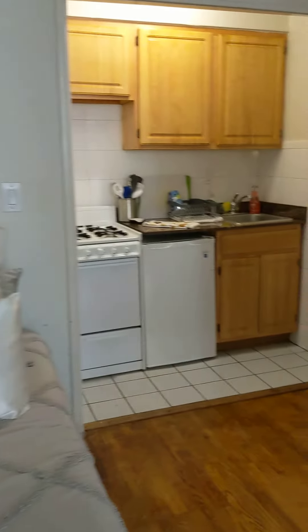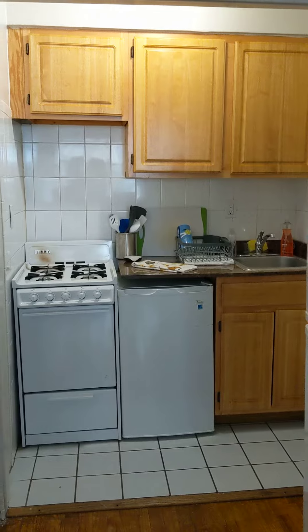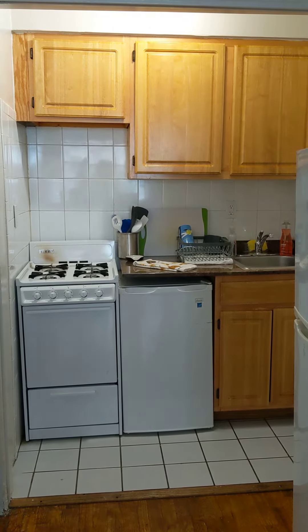You also have the kitchen over here, with a four-burner range and oven.